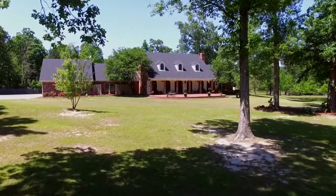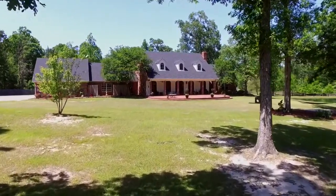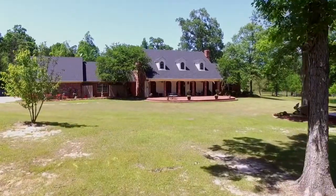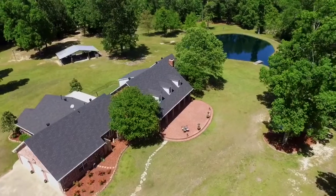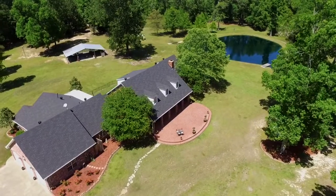Conveniently located in Calhoun, Louisiana at 1685 Highway 80, lies this home awaiting for you to build a lifetime of memories. We are 15 minutes from downtown Monroe and 20 minutes from Ruston with easy access to Interstate 20.